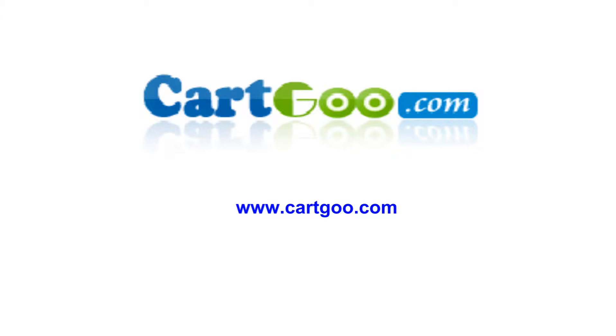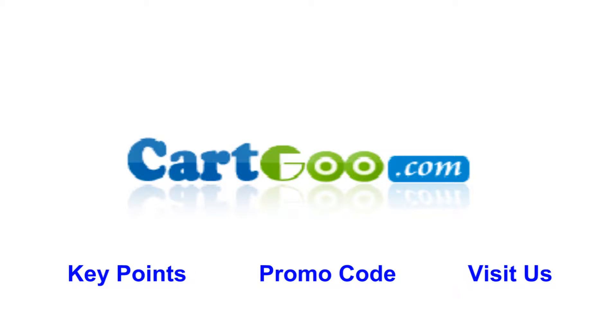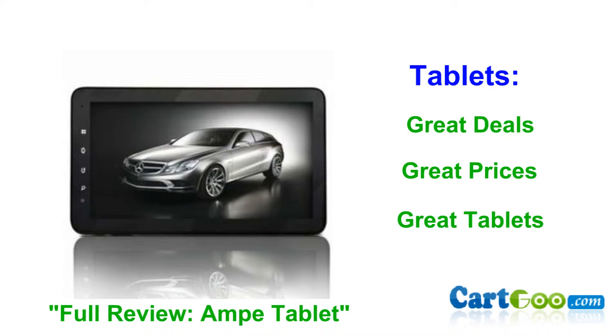This video is sponsored by Carco.com. Carco.com provides many products from all types of tech lovers. There's a tablet, smartphone, laptop, and much more. And let's begin with one of my favorite areas: tablets.